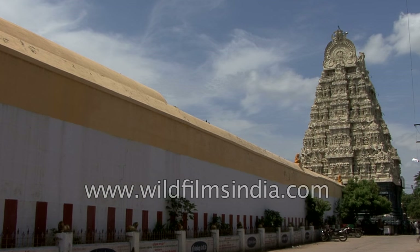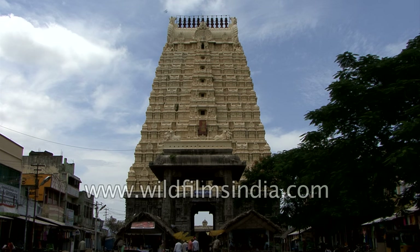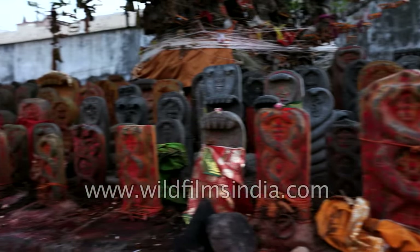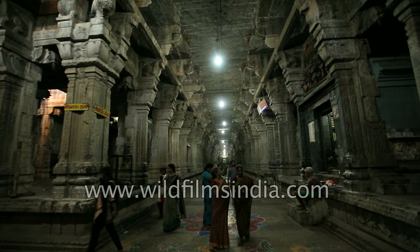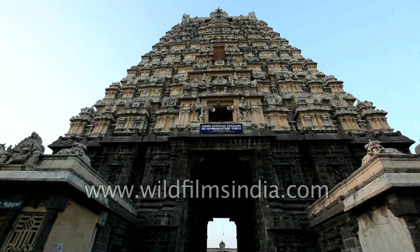Another monument in the list of Pallava architecture in Kanjipuram is the Sri Ekambarishwar temple. The temple is the largest in Kanjipuram and is located in the northern part of the town. It is also known as the Ekambaranathar temple. The temple Gopuram or gateway tower is 59 meters high, making it one of the tallest Gopurams in India.